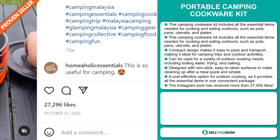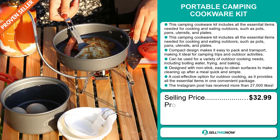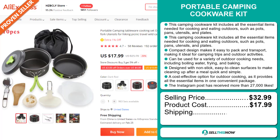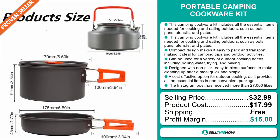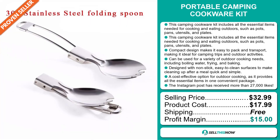Now, the selling price for the portable camping cookware kit is just under $33, whereas the product cost is only $17.99. Shipping is completely free, so you're looking at a good profit margin of $15. Sell this now!